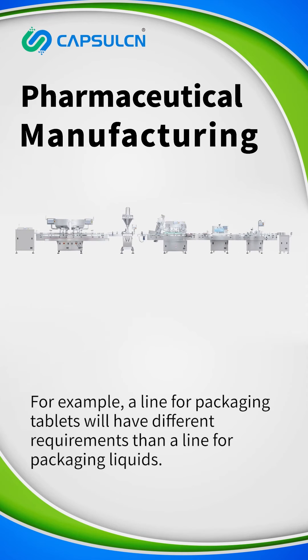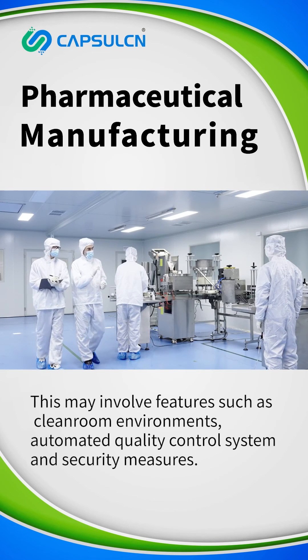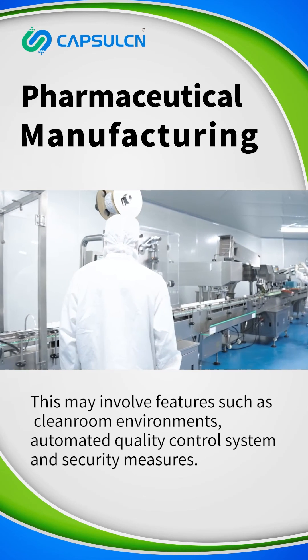For example, a line for packaging tablets will have different requirements than a line for packaging liquids. This may involve features such as clean room environments, automated quality control systems, and security measures.